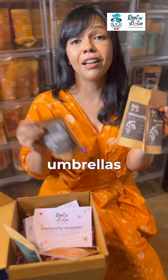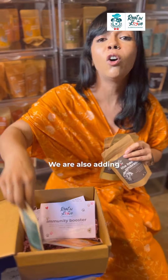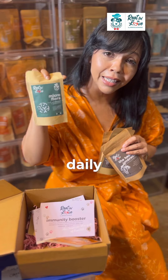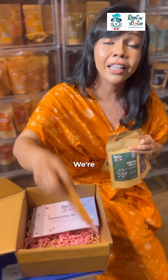We're giving you all our Healing Umbrellas — the AM Blend, the PM Blend, and the Chaga — so you can try all of them out. We're also adding our Microflora Daily, because you cannot achieve great immunity without looking after the gut microbiome.